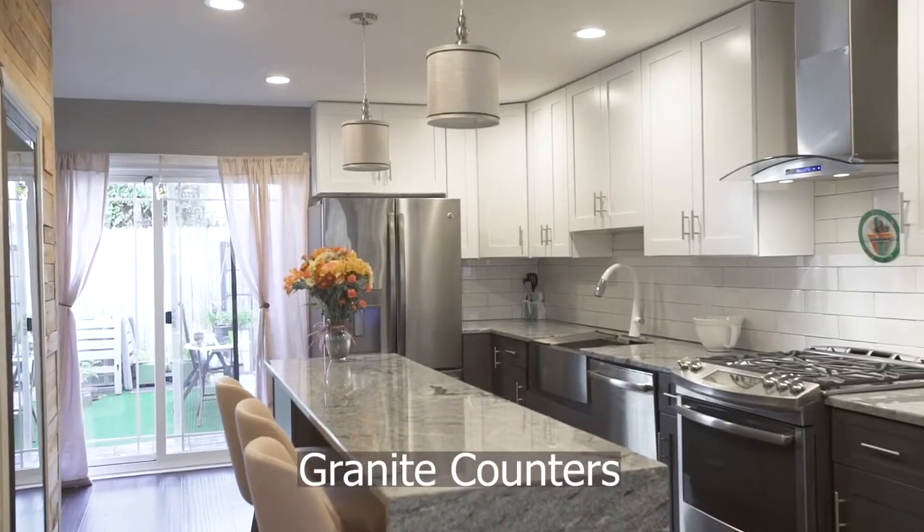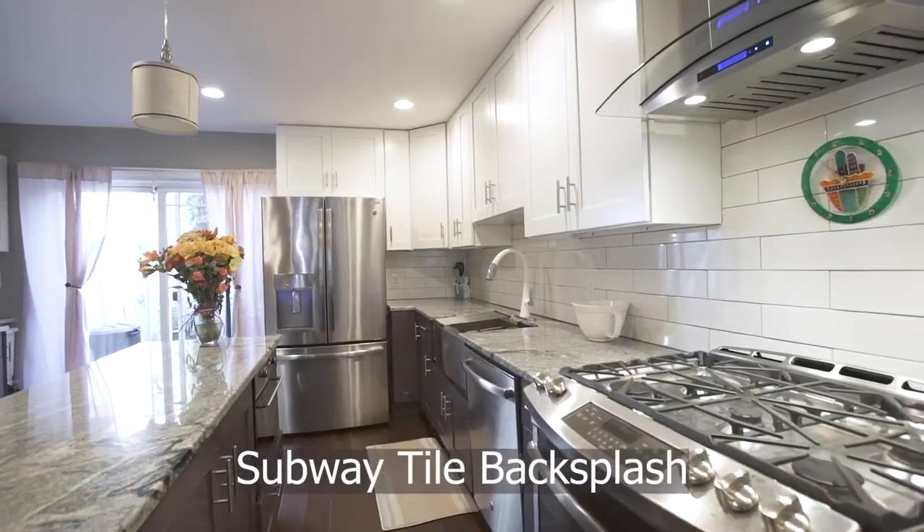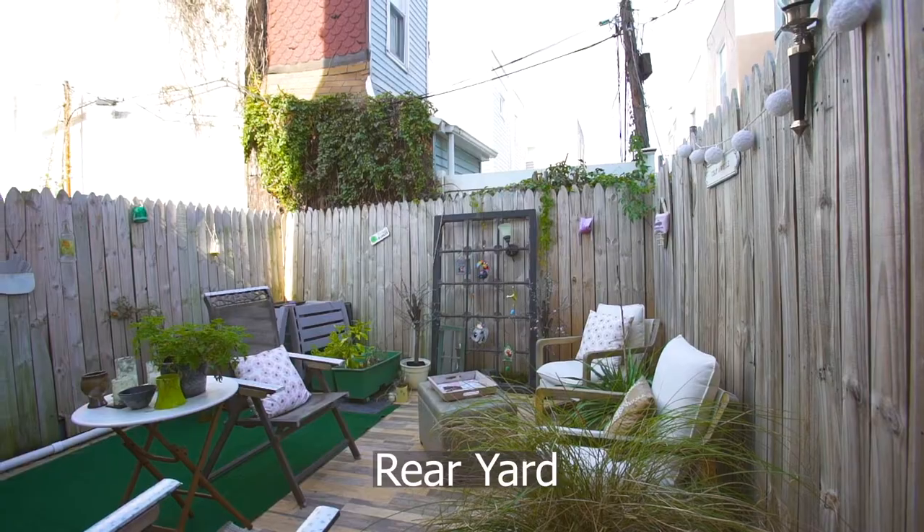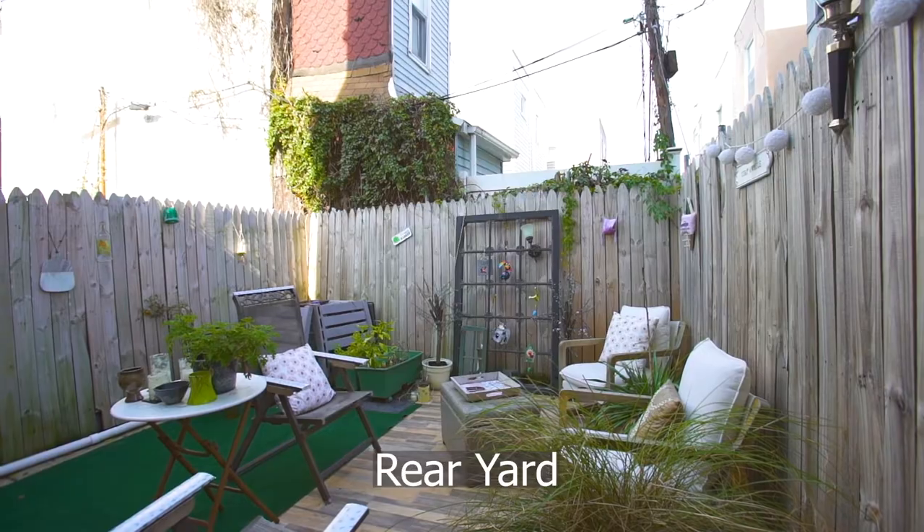The kitchen is well equipped with a waterfall island, granite counters, and stainless appliances. Step into the backyard to relax and entertain while enjoying the fresh air.